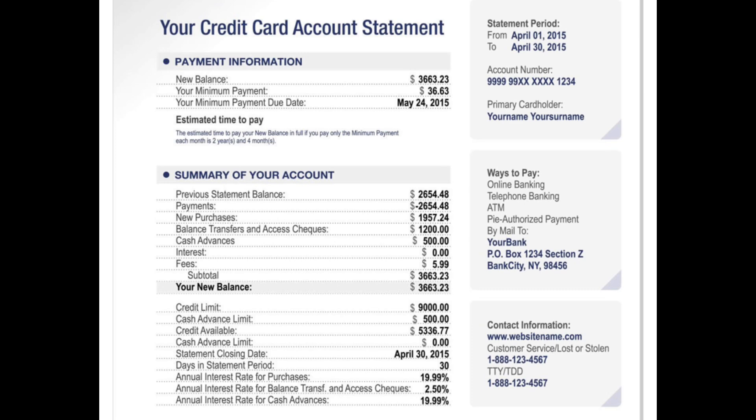Now that we understand what we're looking at when making our credit card payments, let's look at a credit card account statement so we can get a visual understanding of what we'll be dealing with. As previously stated, we are only taking into consideration three important days: the statement opening date, the statement closing date, and the due date.